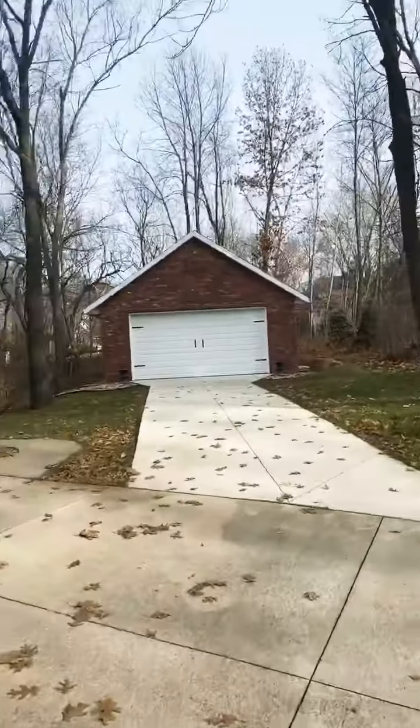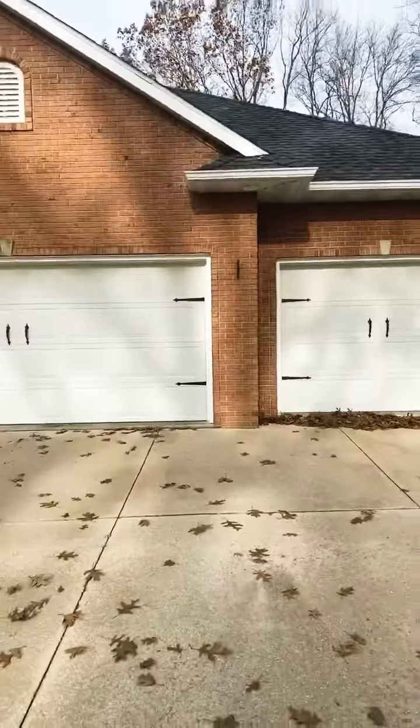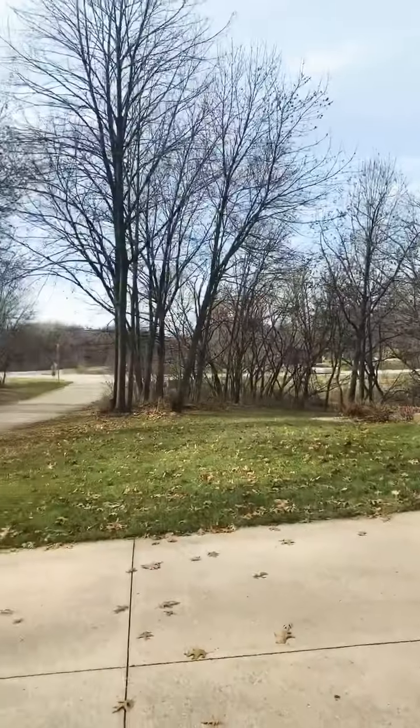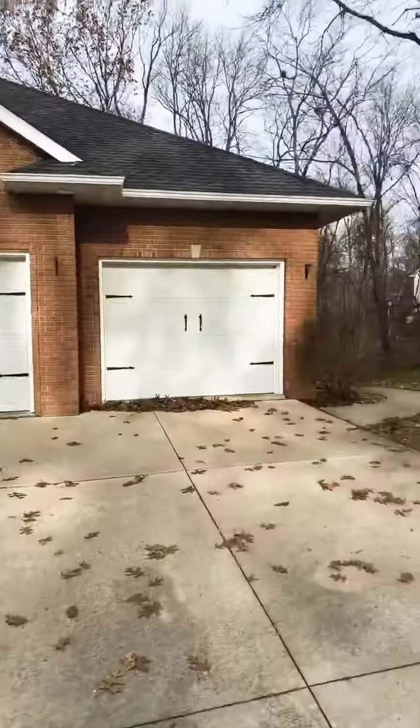There's that extra garage I was telling you about. Amazing house for the money.